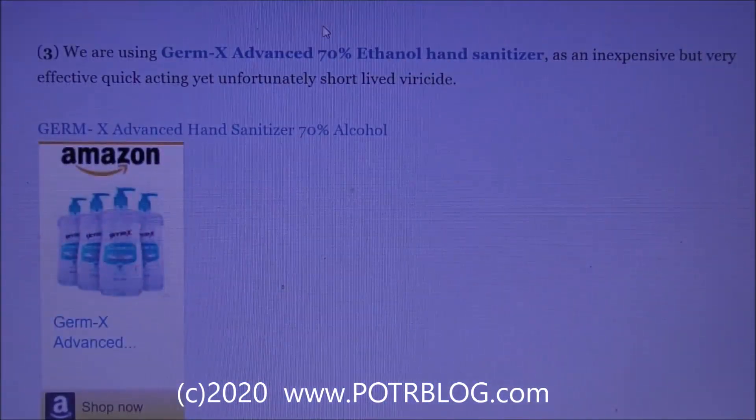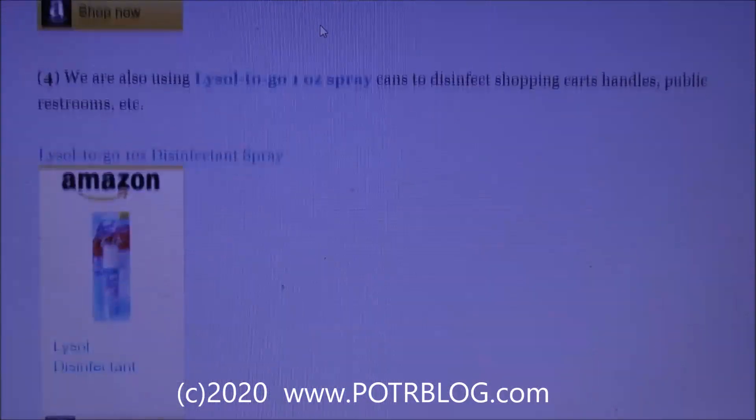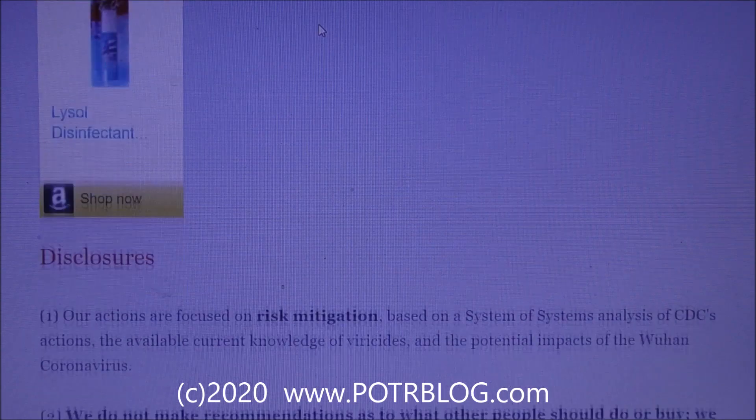We also use a 2% chlorhexidine solution, which is near impossible to get on Amazon right now — your local stores may still have some. Lysol one-ounce disinfectant is similarly near impossible to get on Amazon but may still be available in local stores.